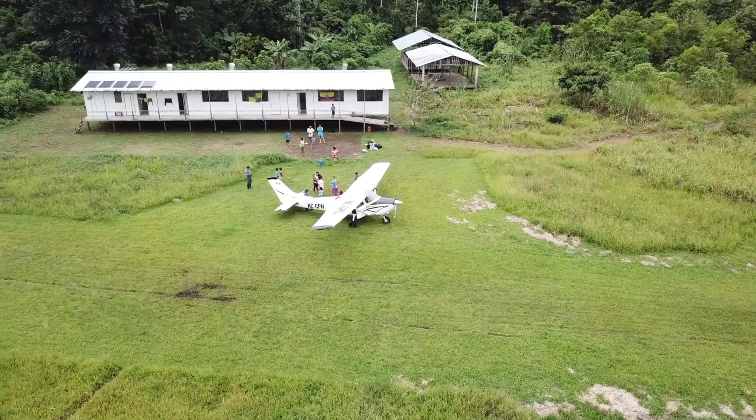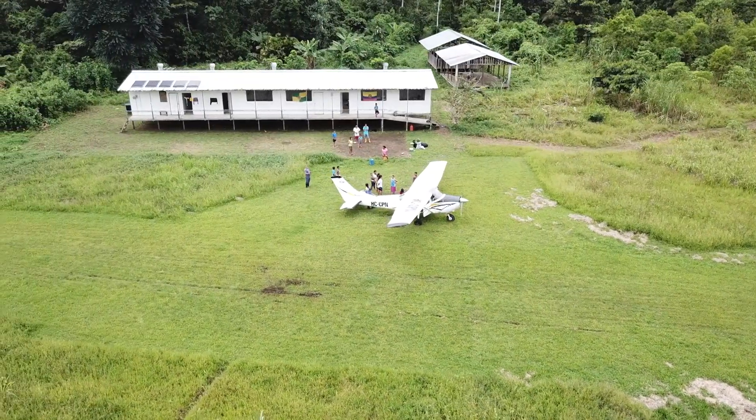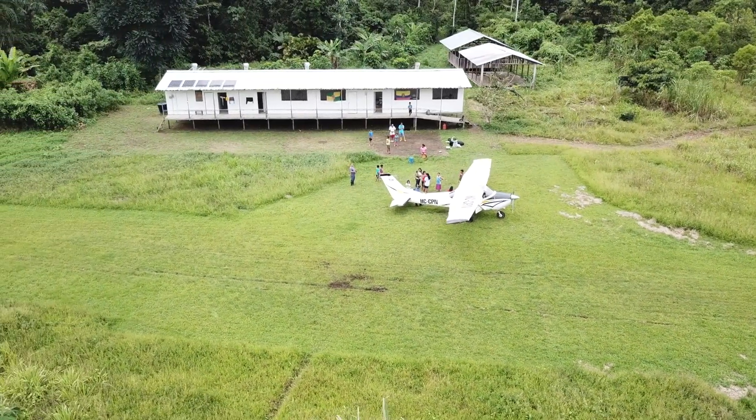This will hopefully increase safety and make it easier for pilots to land at these remote airstrips. In terms of ease, anyone with basic computer skills would be able to do this, and the actual flight time would be about 30 to 60 minutes to fly the drone around the runway and airport and get the pictures needed.